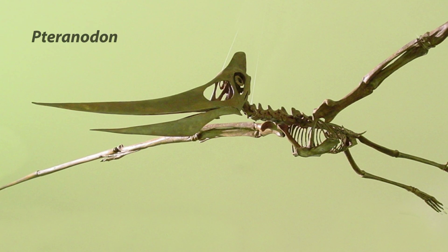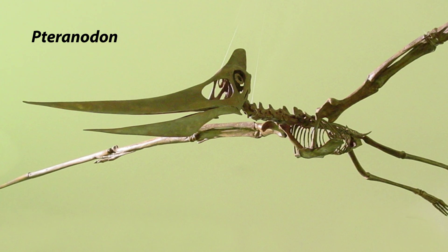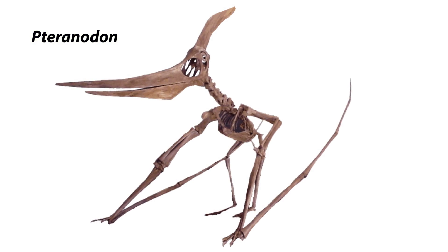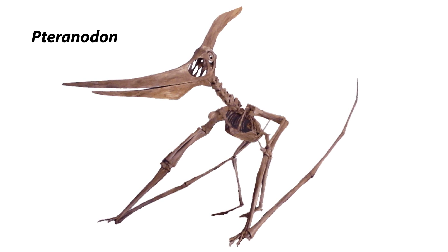Pteranodon longiceps — The Pteranodon in Savage Ancient Seas were reconstructed from the most complete specimen ever found, and elements have been scaled and adapted to provide the world's most accurate casts of both the male and female morphotypes of this species.